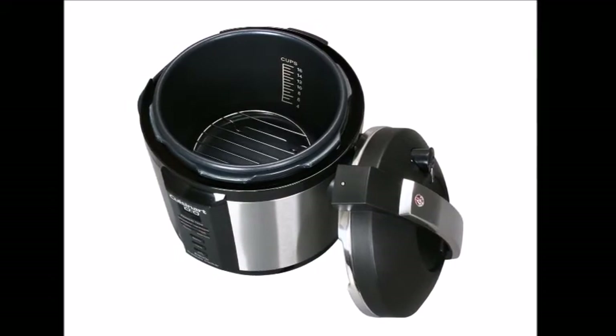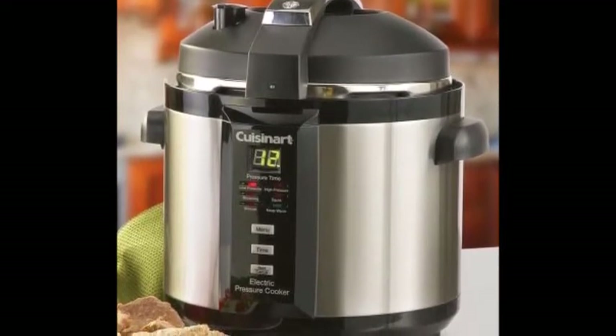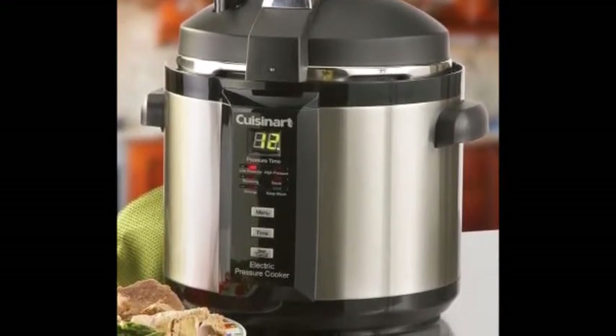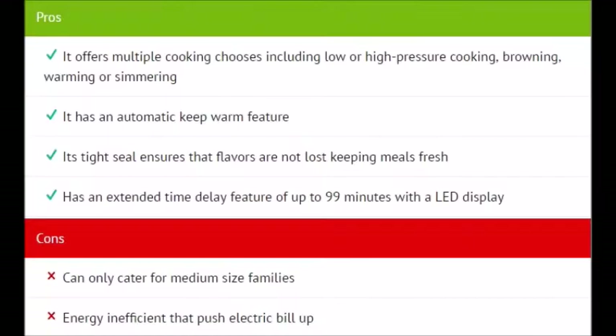Overall, the Cuisinart CPC-600 is a really good model, and it comes down to which features matter most to you. It has a lot of great features that should appeal to a wide variety of people. For those unsure what to cook, ordering this item also includes a recipe book. The main pros and cons are shown on screen.